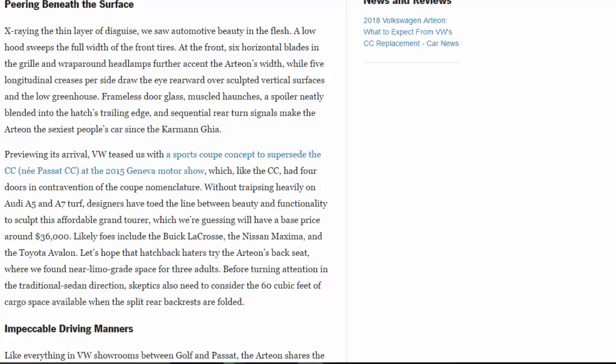The low greenhouse, frameless door glass, muscled haunches, a spoiler neatly blended into the hatch's trailing edge, and sequential rear turn signals make the Arteon the sexiest people's car since the Karmann Ghia. Previewing its arrival, VW teased us with a Sports Coupe Concept to supersede the CC at the 2015 Geneva Motor Show — which, like the CC, had four doors in contravention of the coupe nomenclature. Without traipsing heavily on Audi A5 and A7 turf, designers have toed the line between beauty and functionality to sculpt this affordable grand tourer, guessed to start around $36,000. Likely foes include the Buick LaCrosse, the Nissan Maxima, and the Toyota Avalon.